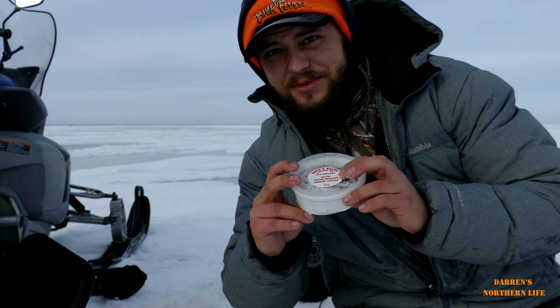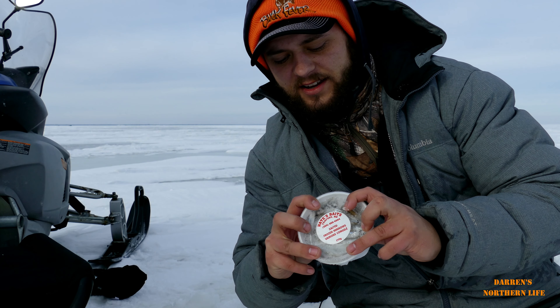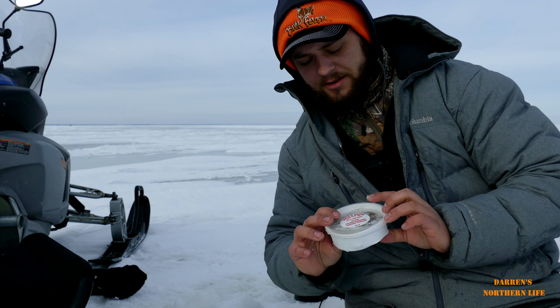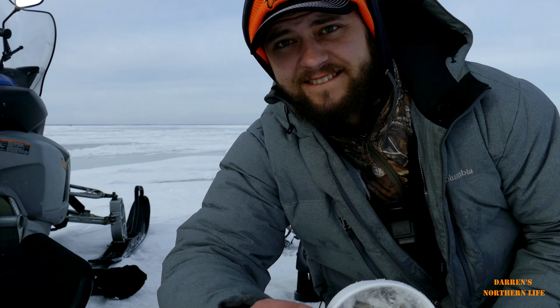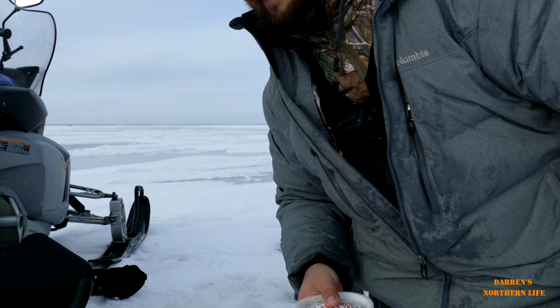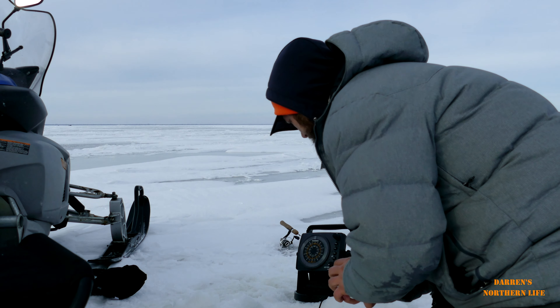I actually switched up — didn't say anything on camera — but I switched up to a weighted jig and a minnow, which I was catching walleye with yesterday. And guess what I had on there? Nate's baits — these are awesome.